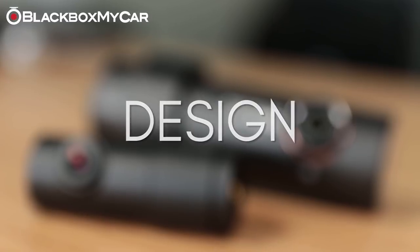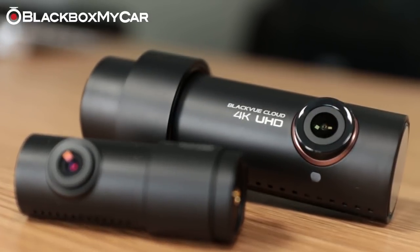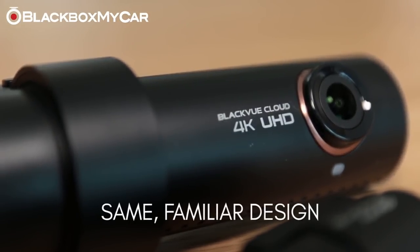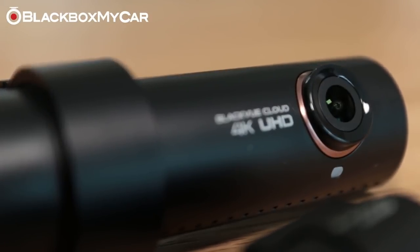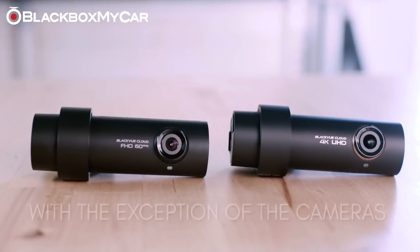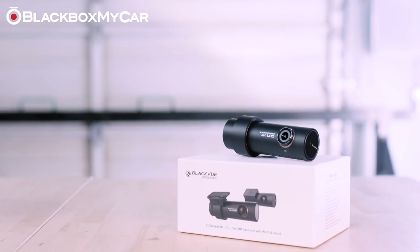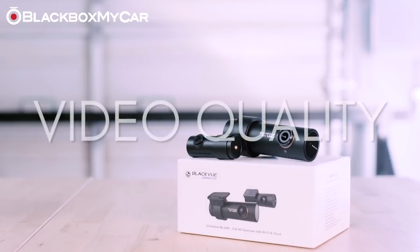One look and it's clear the DR900S follows Blackvue's simple yet sleek cylindrical design. Blackvue also added a great touch with the rose gold accents around the front lens. The use of the same design is beneficial for owners of the previous DR750S, as everything from mounts to wiring is fully compatible with the DR900S — only the front and rear cameras need to be swapped out. The DR900S series comes in two different models: the DR900S 1CH for a dedicated one-channel solution, and the DR900S 2CH for a dedicated two-channel solution.